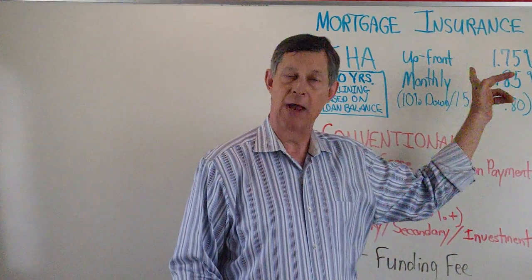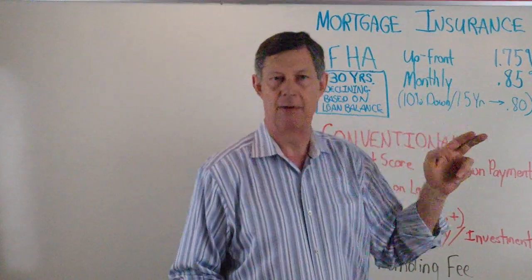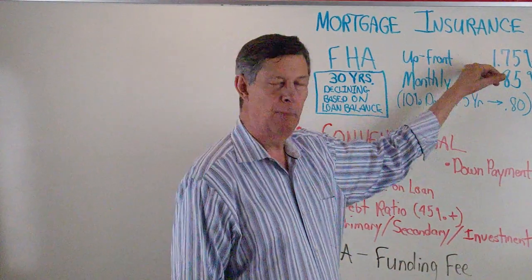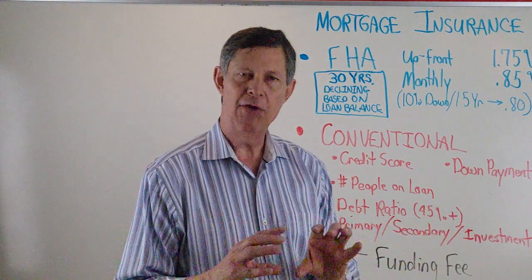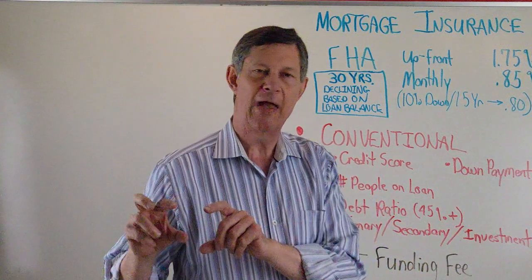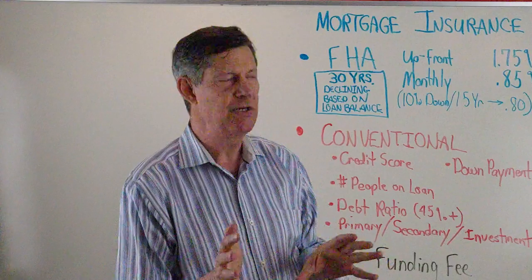Also on FHA, you have an upfront fee that they charge, and they roll this into your loan amount. So if you're borrowing $100,000, they would put 1.75% — or $1,750 — into the loan. So the amount you would finance wouldn't be $100,000, it would be $101,750. That makes a small difference in your mortgage payment, but it's not huge.